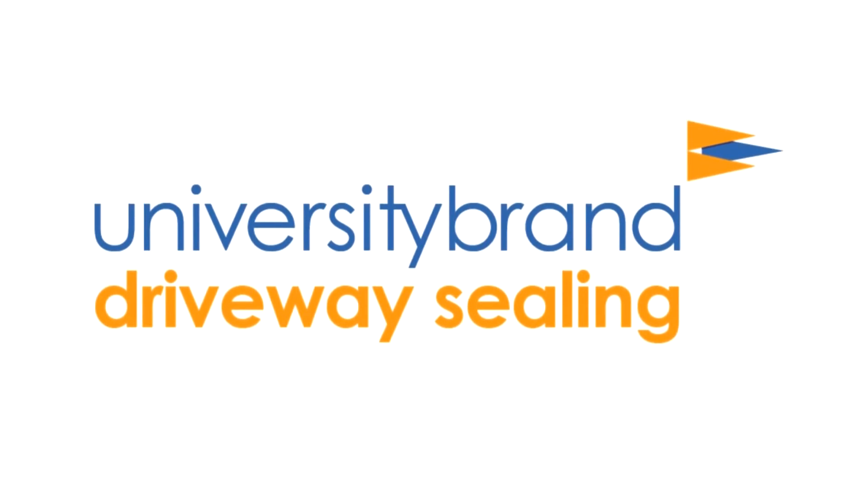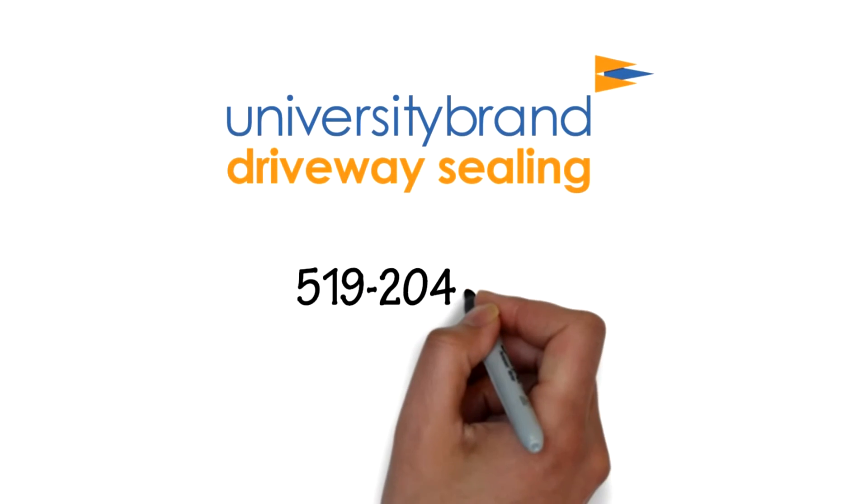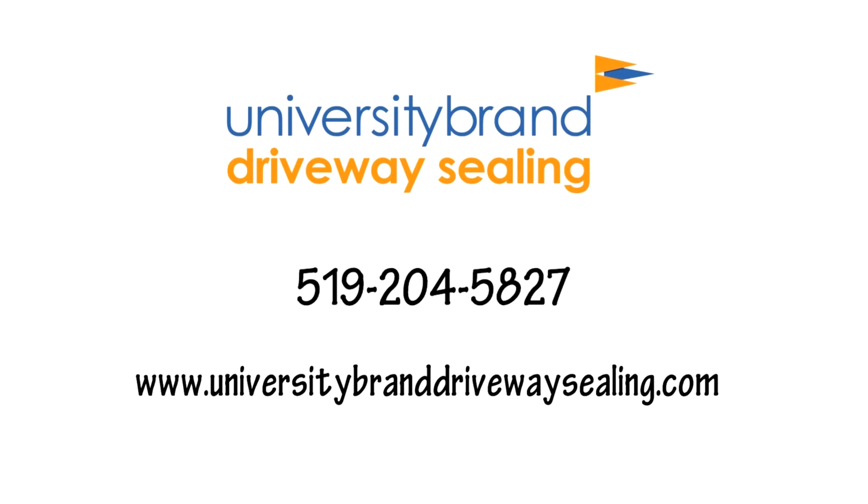Don't hesitate. Pick up the phone and call us to seal that driveway, porch, or patio at 519-204-5827. UniversityBrandDriveWaySealing.com